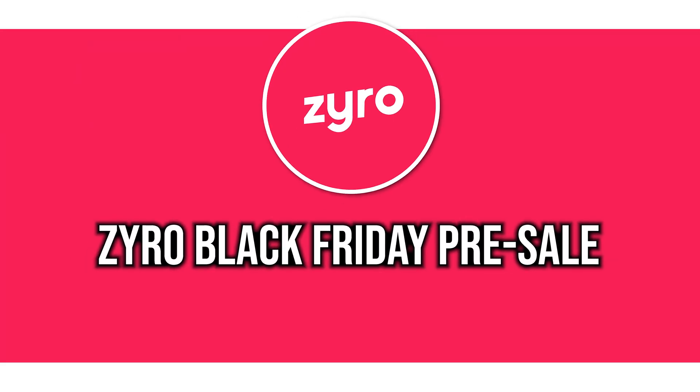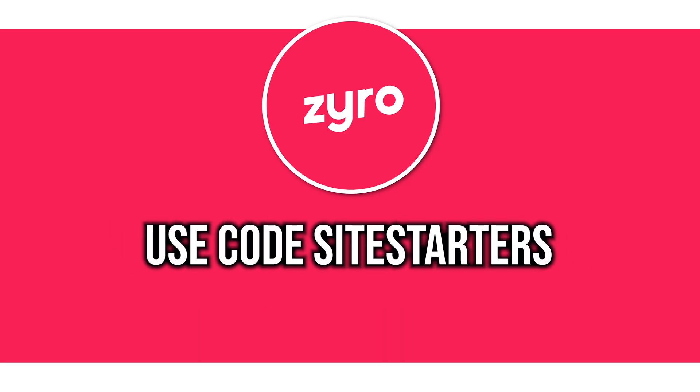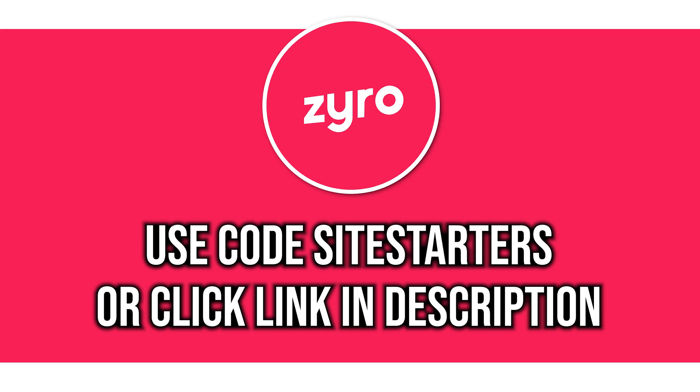The Zyro Black Friday pre-sale is here. You can get up to 86% off plus three months free with any yearly plan for a limited time only. Just use the code SIDESTARTERS or click the first link in the description below.